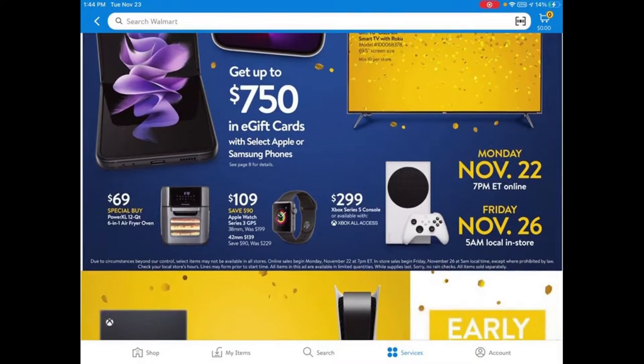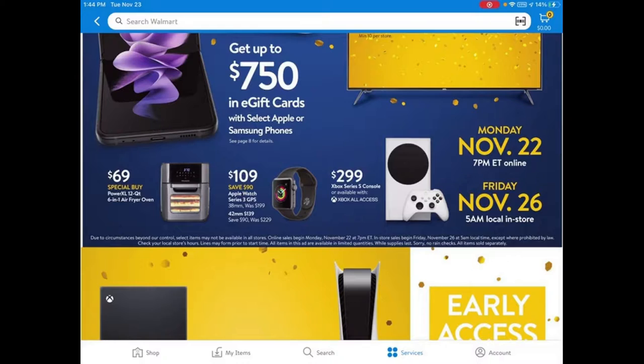Some of the other things I think you'd be excited about is this PowerXL Air Fryer 6-in-1. It's only $69. It seems pretty good — it's a big appliance at 12 quarts, so that's not bad.